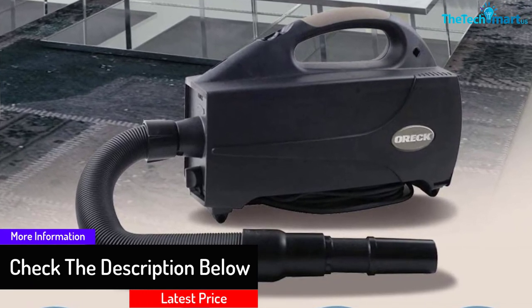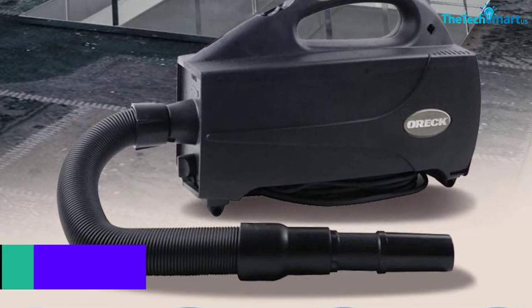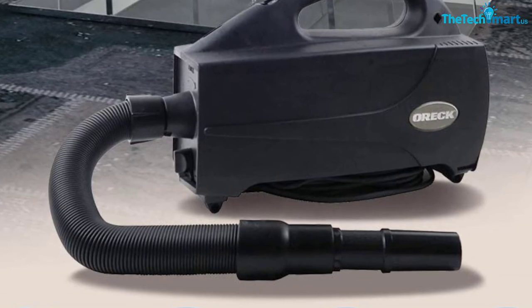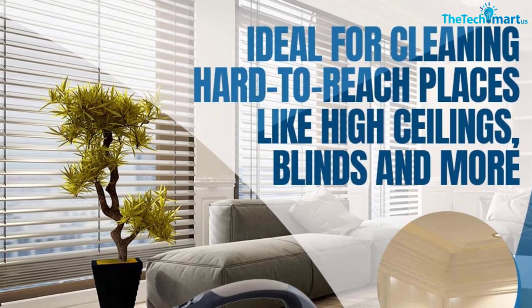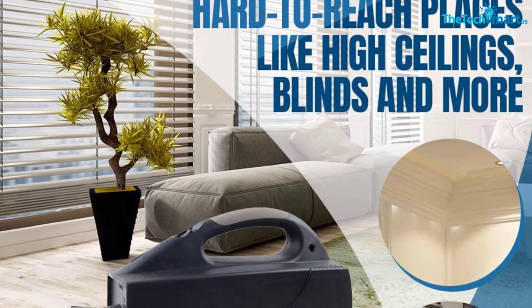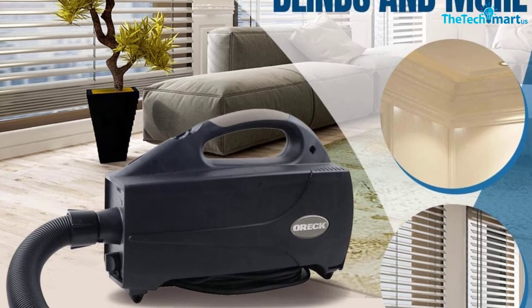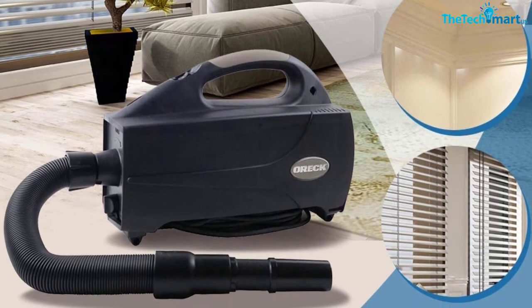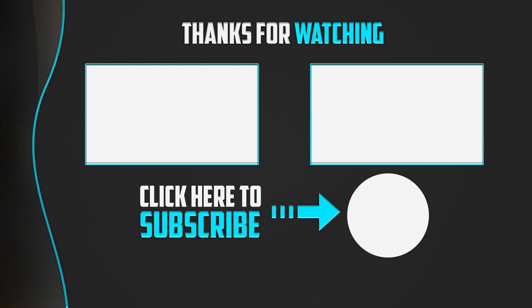The machine features a portable design and is pretty light in weight at just 5.5 pounds total, making it easy to carry and perfect for handheld use. It comes with an adjustable strap for easier maneuvering and a 20-foot power cord that wraps around the bottom of the machine. Furthermore, this machine doubles as a blower, making vacuuming easier and helping you cover every nook and cranny of your space.